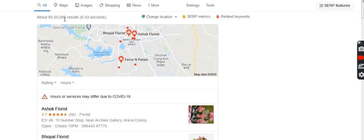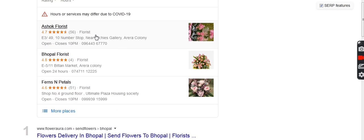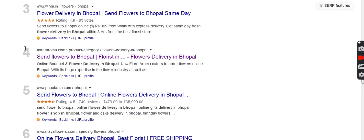This keyword is not least competitive — it has 8 million pages. So despite being a long-tail keyword, it has tough competition. These are local pack listings, so ignoring those, coming directly to the web results, you can see at number four position this is our website floretaroma.com, ranked at number four.